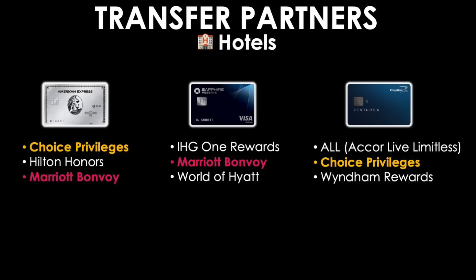For hotel transfer partners: Amex allows transfers into Choice Privileges, Hilton Honors, and Marriott Bonvoy. Chase allows transfers into IHG One Rewards, Marriott Bonvoy, and World of Hyatt. Capital One allows Accor Live Limitless (ALL), Choice Privileges, and Wyndham Rewards. First place goes to the Chase Sapphire Reserve due to the partnership with Hyatt, which tends to yield very high value. Second place goes to American Express, because both Marriott and Hilton work really well together. Capital One gets third place, though ALL can give great value outside the U.S. and Wyndham can be okay for budget travelers.